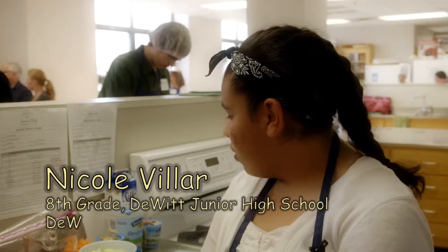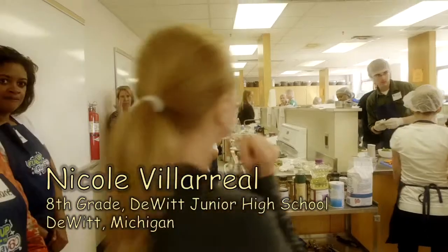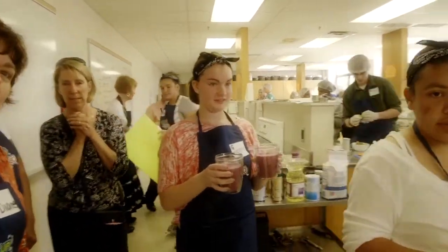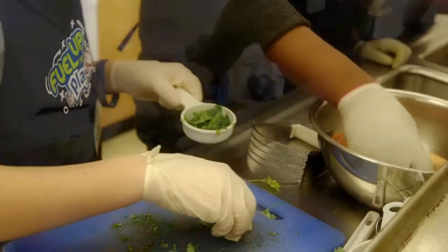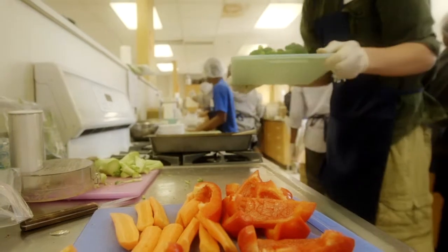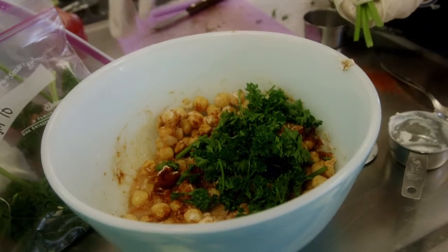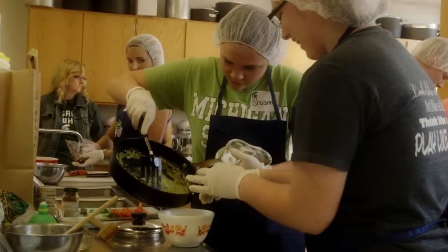We have fresh carrots and lettuce and green onions. Supporting local growers is important to keep our farmers in business and to provide support to our economy here in Michigan. That's as important as ever. And it's really important for our kids to understand what that means and to get a taste for local foods so that they can support those growers well into the future, so we can keep our farmers farming.